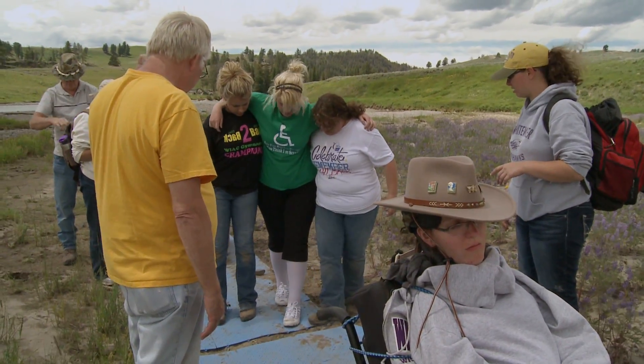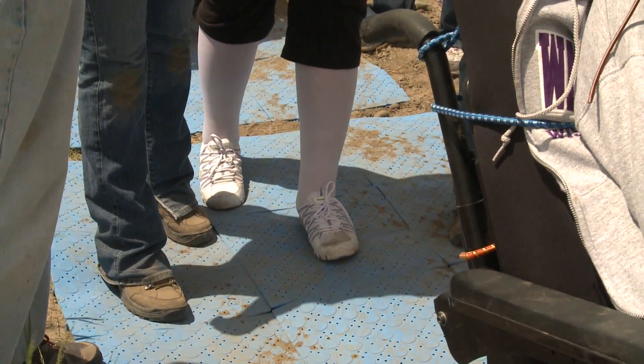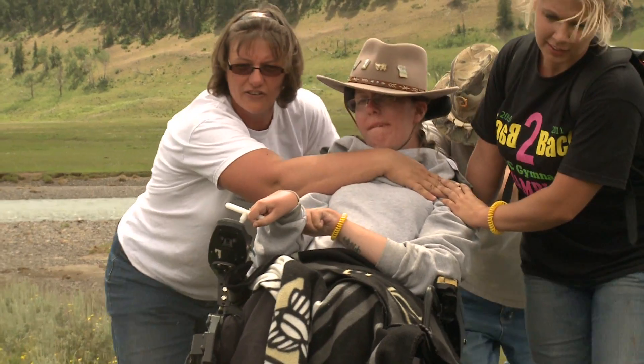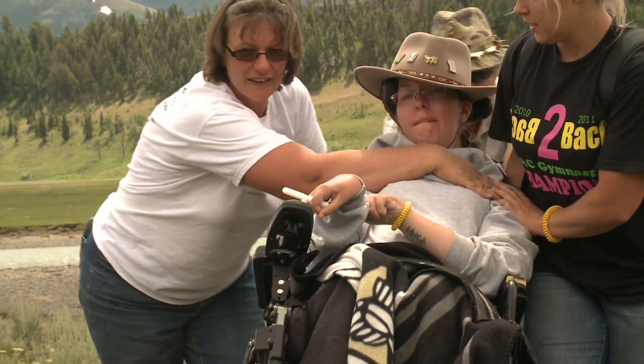The feeling overwhelmed me for a while. I teared up a little — just the fact that I had accomplished something to that extent. I didn't think that was possible, but it happened. I think we can pretty much do anything now.